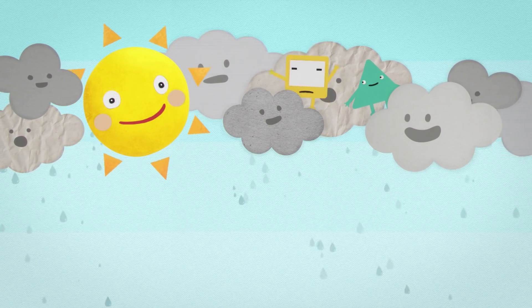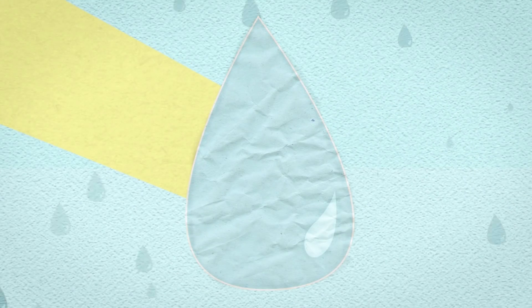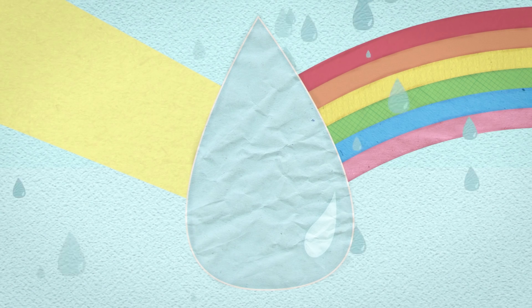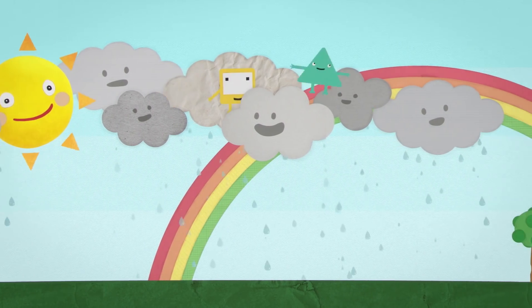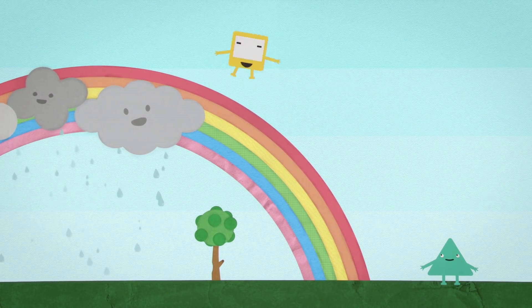Light comes from the sun. But when that light reaches the rain, which is just little drops of water in the air, we see something special. The light splits up, and we see that sunlight is really a mix of every different colour. And then we see all the different colours as they scatter everywhere from every raindrop.